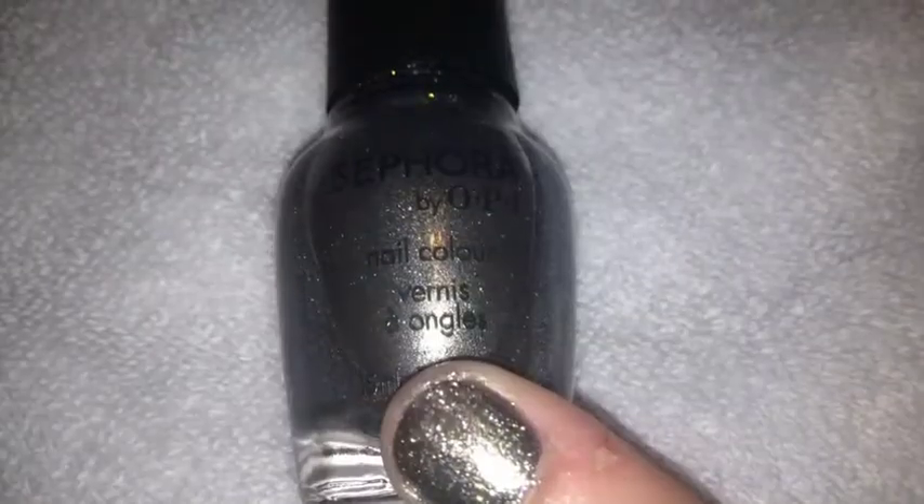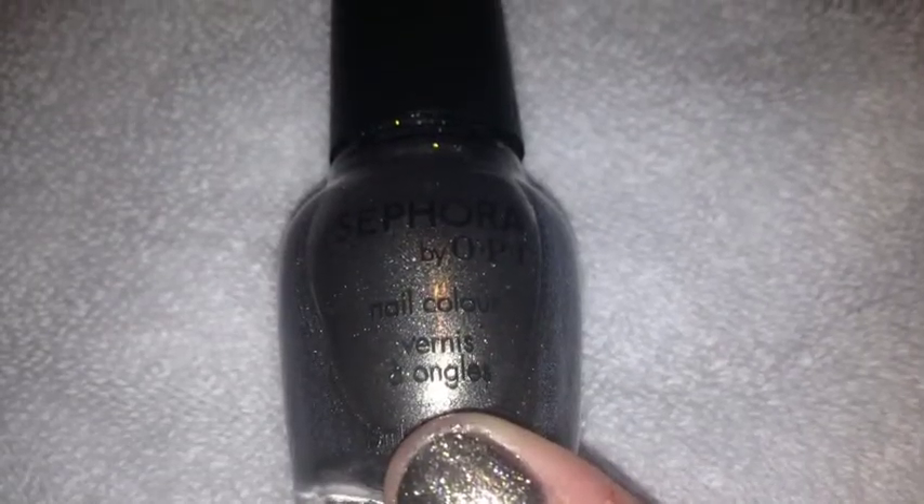Next is Sephora by OPI, Is She For Real. This is what it looks like. It is very shimmery and very pretty.